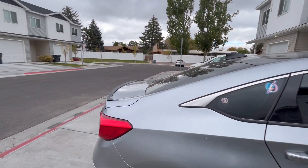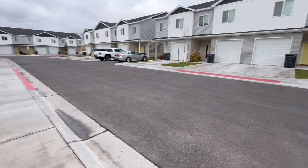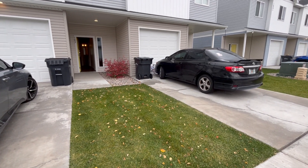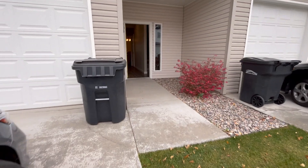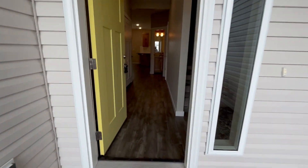This is a shot of the neighborhood. It's completely closed in, right off of Jenny Lee. Right behind this building is where our community spaces are, with playground, fireplace, and barbecue.